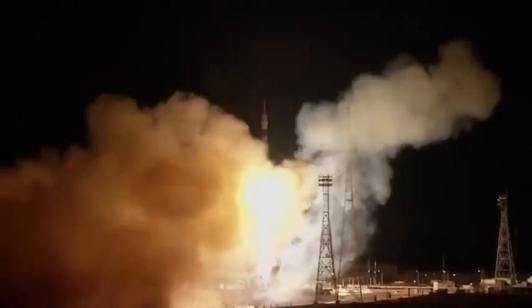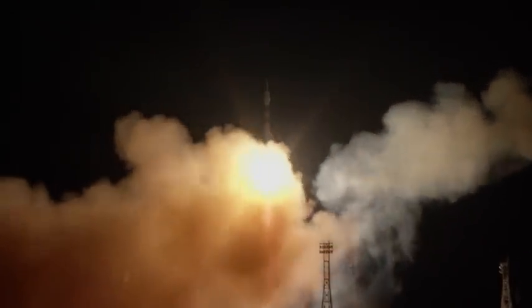We have liftoff of the Soyuz rocket with TMA-15M, three new crew members headed to the International Space Station. Anton Shkaplerov, Samantha Cristoforetti, and Terry Virts on their way to a six-month voyage aboard the International Space Station.